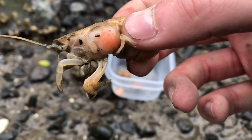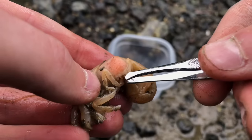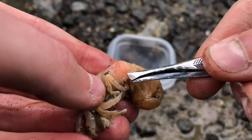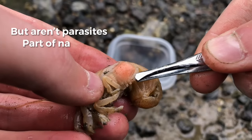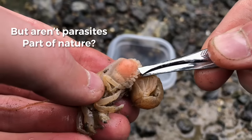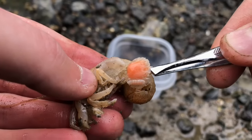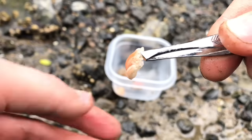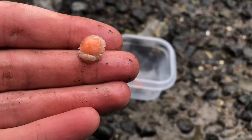Notice on this shrimp how you can see the parasite through the gill flap. Let's get this parasite removed. Even parasites have an important role in nature, but it's when an organism is brought into an area where it doesn't naturally belong that it begins to have a very negative effect on the ecosystem.